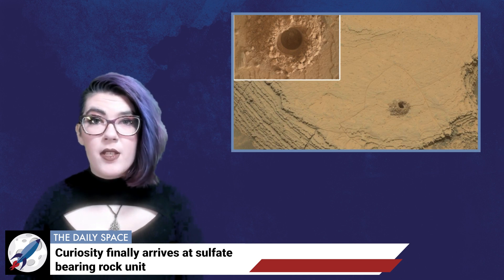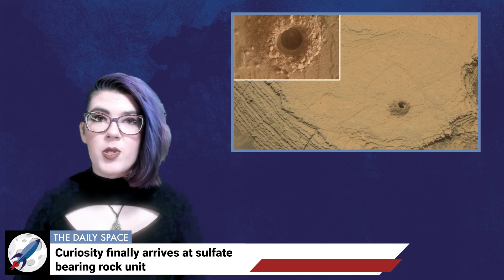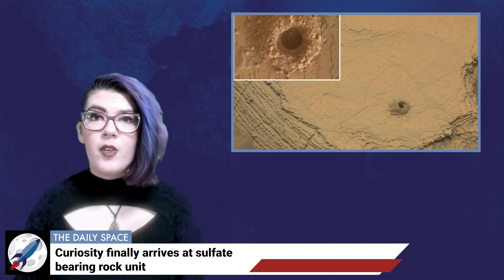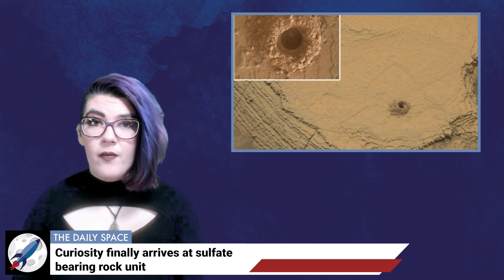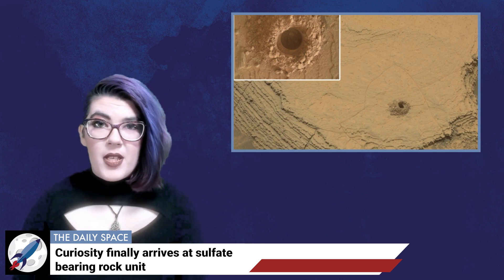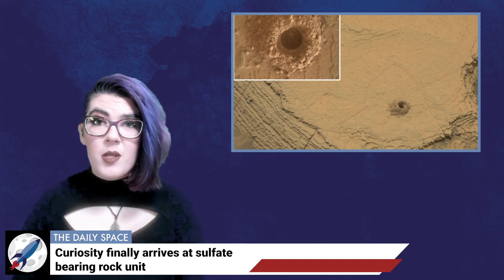Earlier this month, the rover made it to the unit after carefully working its way through a sandy pass, and the science team was thrilled as the images came in. Science Operations Coordinator Elena Amade-French enthused, 'We would get new images every morning and just be in awe. The sand ridges were gorgeous. You see perfect little rover tracks on them, and the cliffs were beautiful. We got really close to the walls.' Curiosity sent back images that revealed diverse rock types and signs of past water, including what appeared to be salty minerals such as magnesium sulfate — think Epsom salts — gypsum, and sodium chloride.